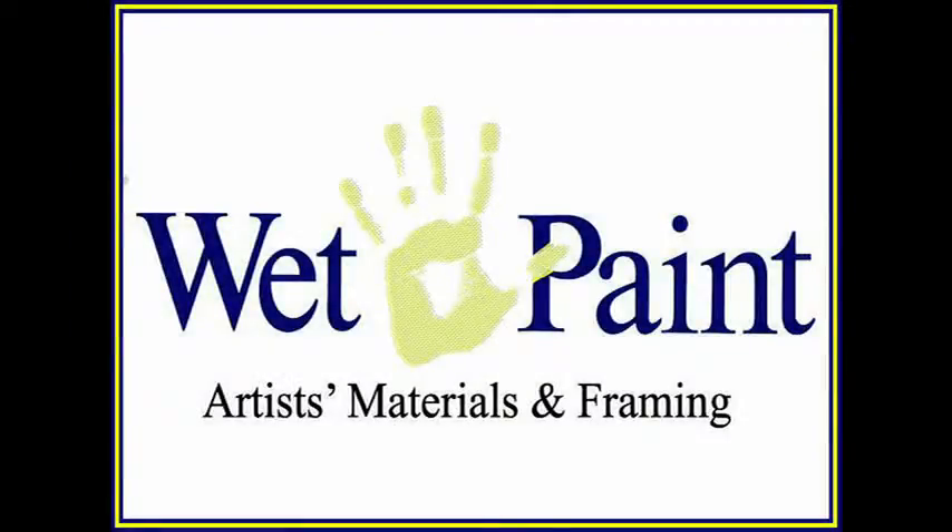3 Minute Egg's coverage of the visual arts is supported by Wet Paint, an independent art supply store since 1976, serving Twin Cities artists and the world beyond.